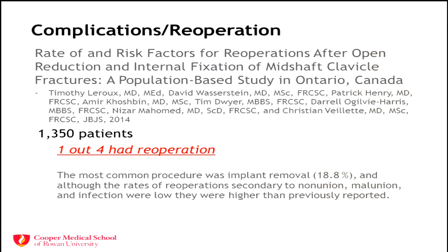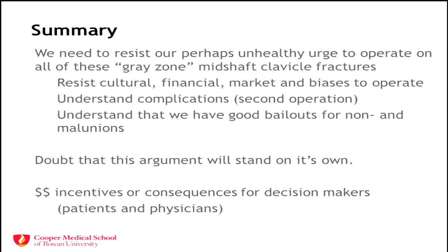In summary, we need to resist our perhaps unhealthy urge to operate on all these gray-zone mid-shaft clavicle fractures, including this case. We need to resist cultural, financial, market, and action biases to operate, and understand the complications and second operations that often follow these first operations. In many discussions about ORIF in the upper extremity, this is effectively a two-stage operation — one to put the hardware in and a good chance to take it out — whether it's clavicle, distal radius, or hand. I doubt this argument will stand because we're in a room full of surgeons who are financially incentivized. Even patients demand it — Lance Armstrong got his fixed, so why shouldn't they?